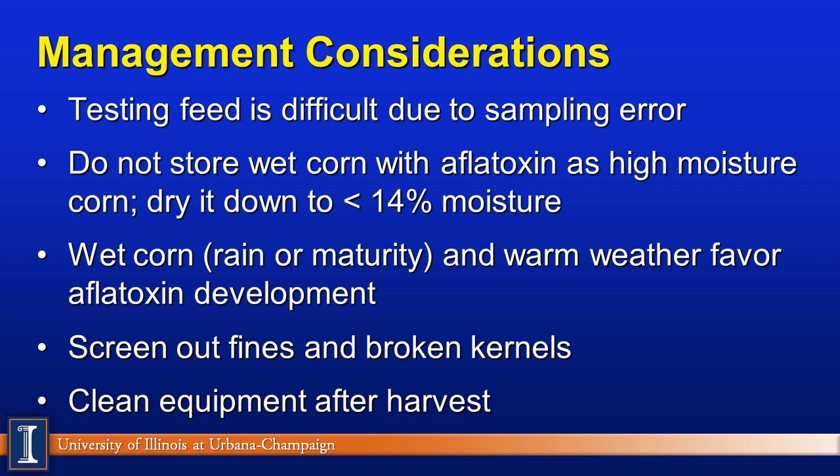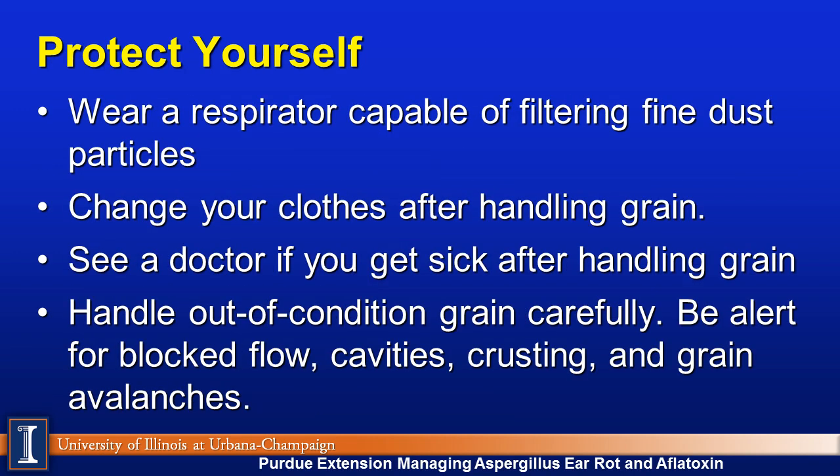Clean up equipment after harvest — a Purdue guideline — to avoid transferring aflatoxin to other fields and crops later in the season. Also be aware that aflatoxin can be very debilitating to the person harvesting. Wear a respirator to remove fine dust when working with aflatoxin-contaminated grain. Remove and wash clothes after handling suspect grain. If you do not feel well after handling grain, see a doctor and alert them to what's been going on. Be careful during feed-out conditions as well, since moisture and mold can cause blocked flow, cavities, crusting, or grain avalanche trapping you.